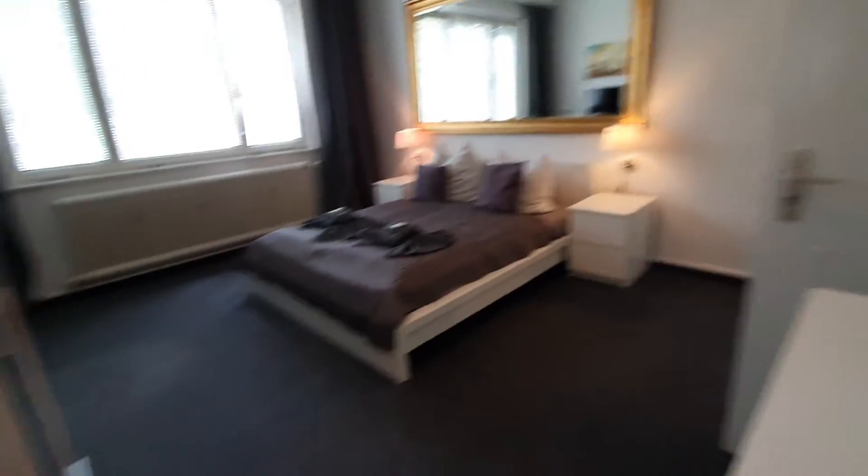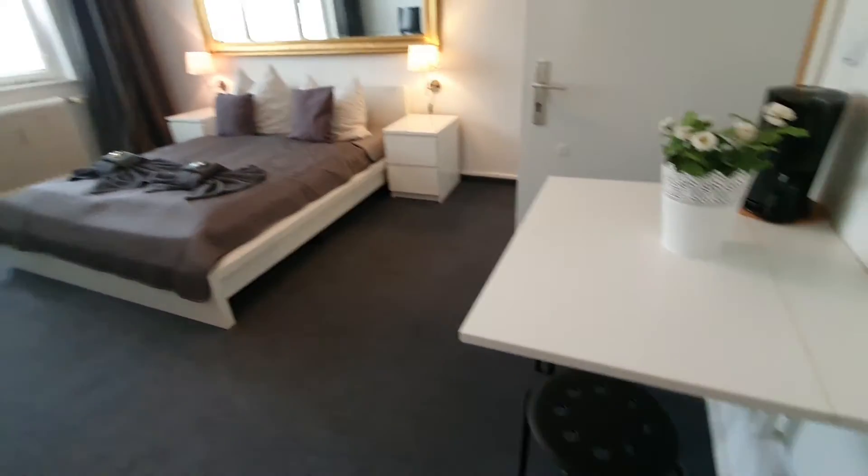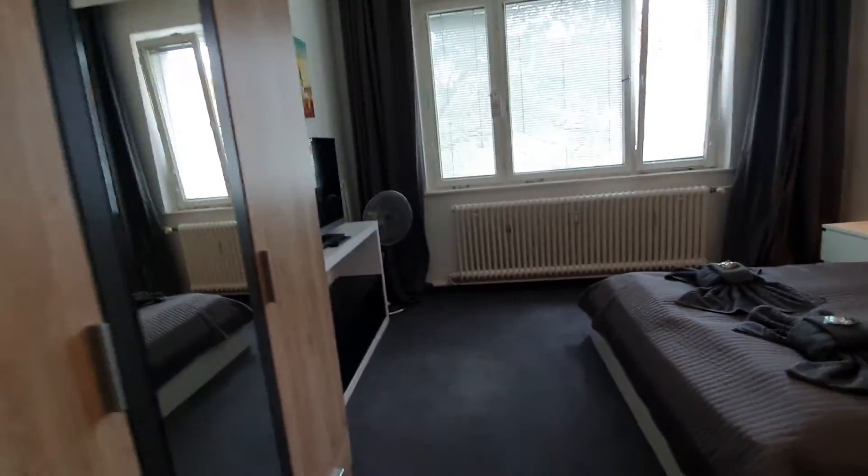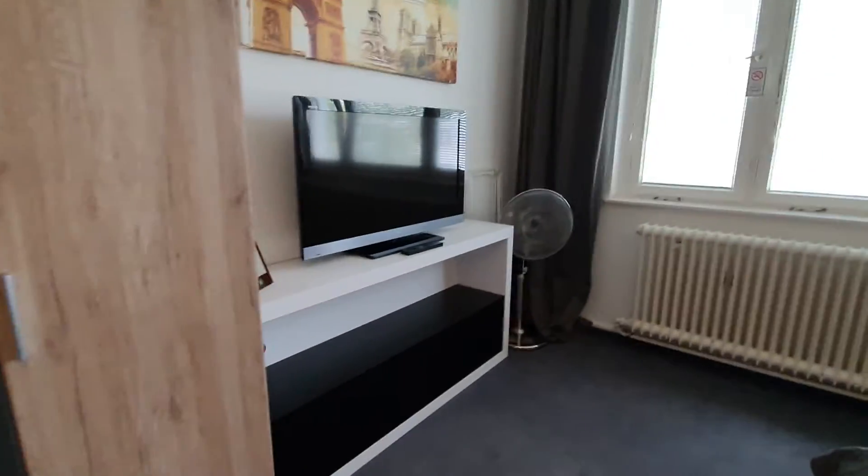Here we are, this is the main door. Here you have a table, you have the double bed, wardrobe and the TV here.